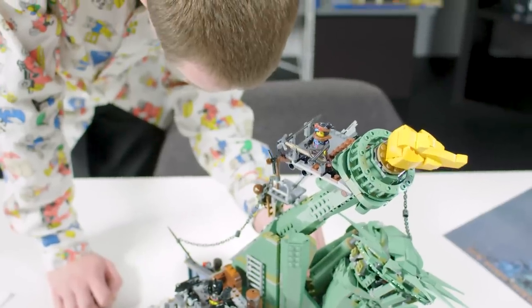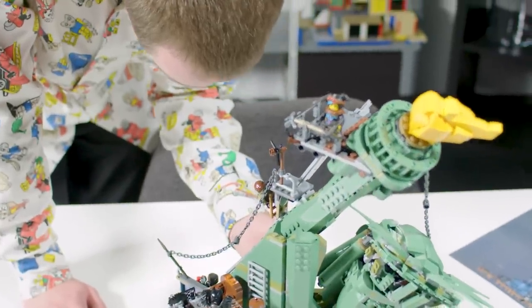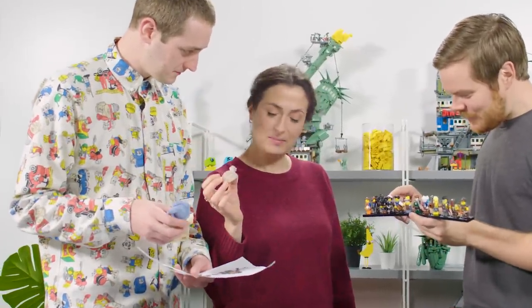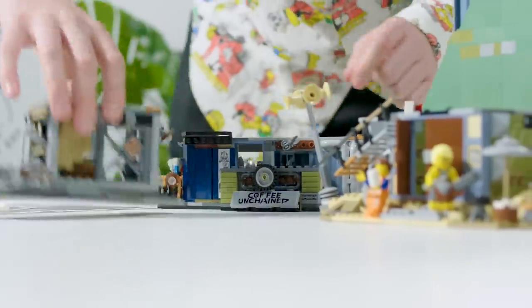I can't believe I'm here — it's ridiculous. People get paid to play with Lego. There are 300 designers, but it's crazy that we're basically living our childhood dreams.